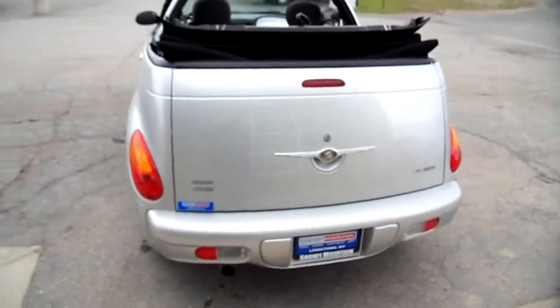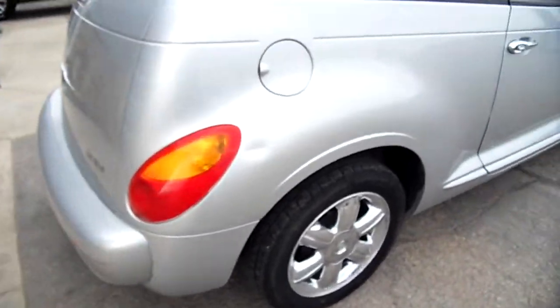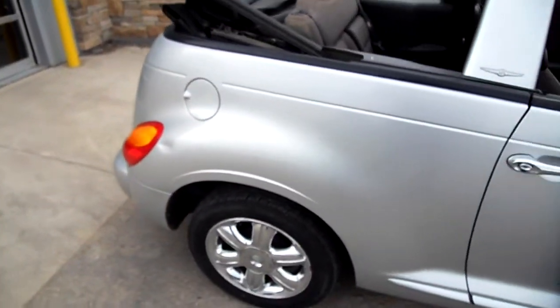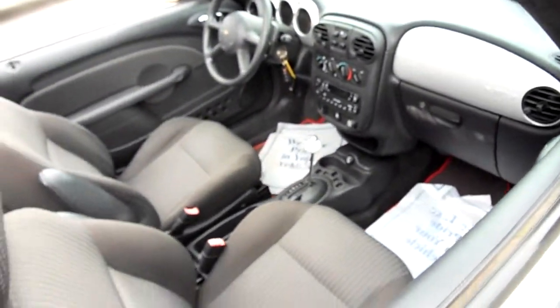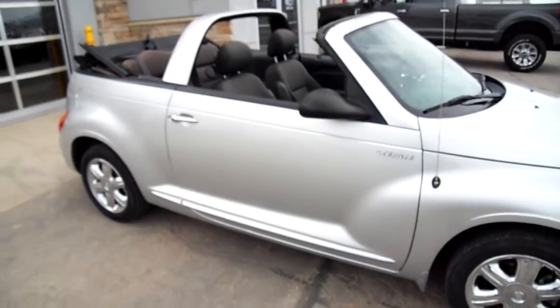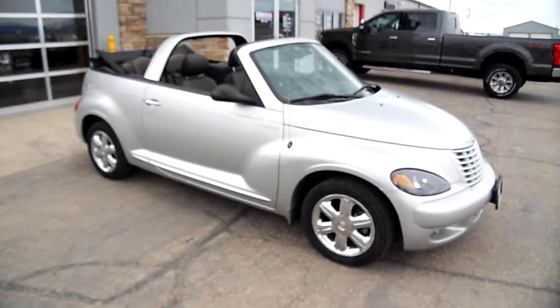It's a convertible, 2.4 liter turbo. There's a little thing right there — no big deal. Again, you're looking at a car made for the summer. Here's the back seat — all kinds of room in the back and in the front too, as we were sitting in there just a moment ago. This Chrysler PT Cruiser brought to you by Nick Skiba at Snowy Mountain Motors. Come check it out — it's a fun little car, it drives great.